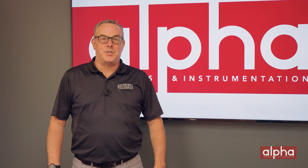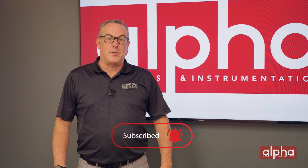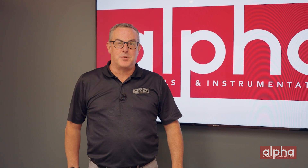Julie and Rob, thanks for coming up to Alpha and being part of this episode of Brands Brands. We'll see you soon. If you have any questions, please don't hesitate to reach out and don't forget to subscribe to our YouTube channel so you don't miss out on any of our upcoming episodes. Thanks for watching and I'll see you on the next episode of Brands Brands.